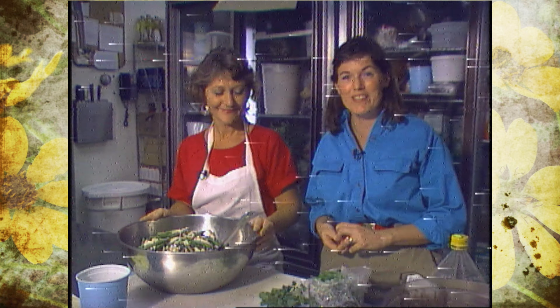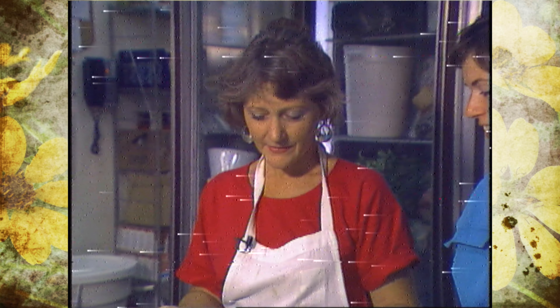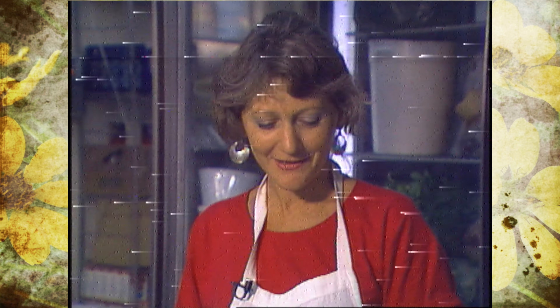We're with Ruth Young here at Queenie's Plus Cafe at Utica Square. Ruth, what are you making? I'm making Mediterranean chicken salad. Now what are we going to put in this? My favorite herb — oregano. That looks like it was fresh picked out in the garden.